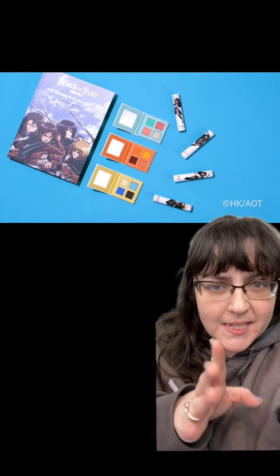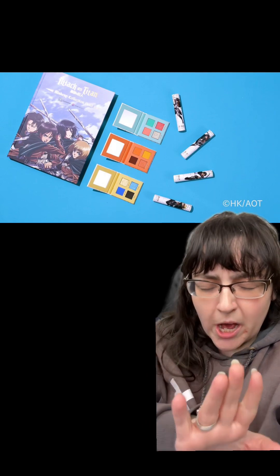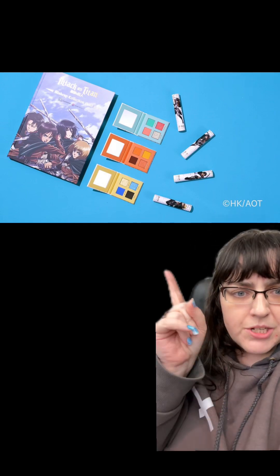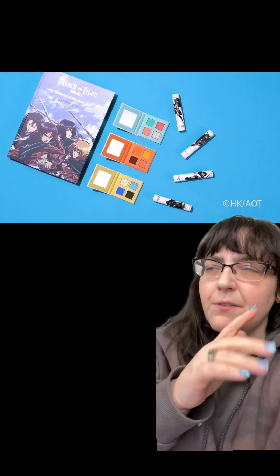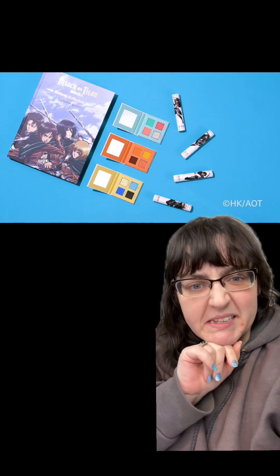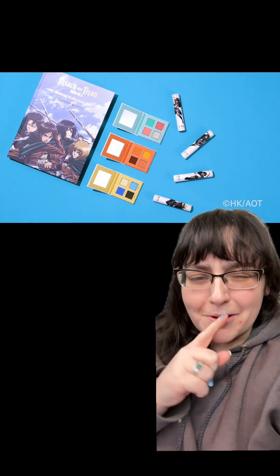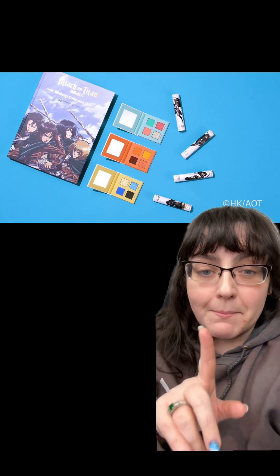Let me know what you guys think: do you like Attack on Titan? If you haven't seen it, highly recommend it. If you do like it, do you think this is a good fit? And if you don't know Attack on Titan, do you like this collection just as it is, not knowing the source material? Let me know down below.